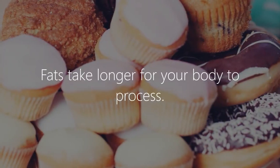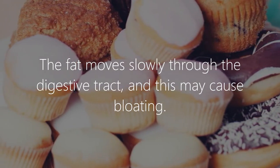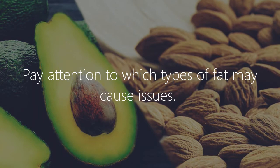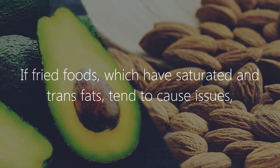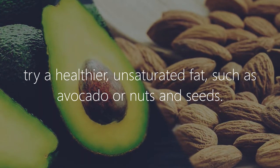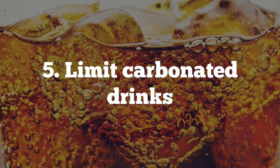Fatty foods: fats take longer for your body to process. Fat moves slowly through the digestive tract and this may cause bloating. Pay attention to which types of fat cause issues — if fried foods, which have saturated and trans fats, tend to cause issues, try a healthier unsaturated fat such as avocado or nuts and seeds.